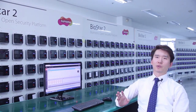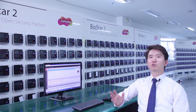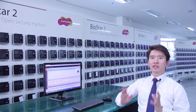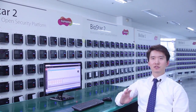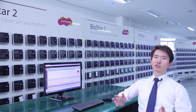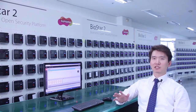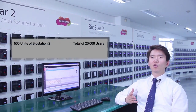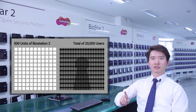The most important aspect of physical security is securing scalability and reliability within the system. One of the key elements that helps achieve such characteristics is high system performance. BioStar 2's architecture philosophy was based on securing these aspects. To demonstrate, we have prepared a simulation where 500 BioStation 2 terminals will process 20,000 users at a single site.